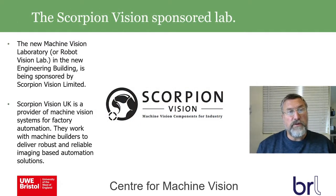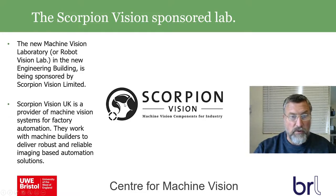The new machine vision laboratory — also called the robot vision lab — in this building is being sponsored by Scorpion Vision Limited. Scorpion Vision is a British company supplying machine vision equipment to the automation industry, working with machine builders, system builders, and developing reliable solutions to automation-related vision problems across a range of industries.